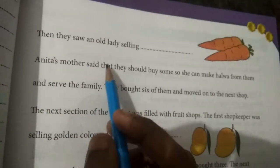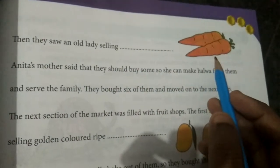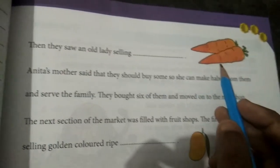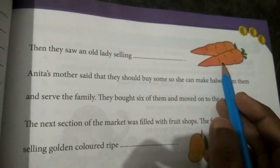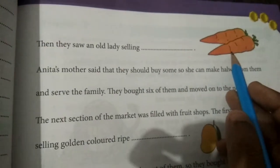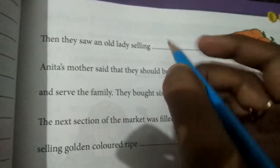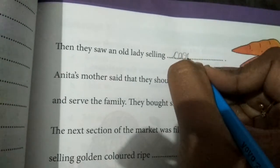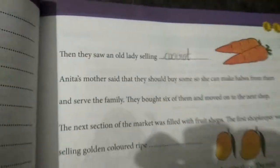Then they saw an old lady selling. What is this? Carrot. Very good. Rabbits like carrot very much. Do you know? They saw an old lady selling carrot. So we have to write C-A-R-R-O-T. What is this? Carrot.